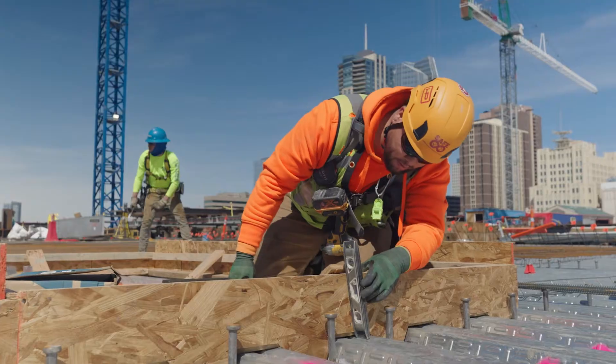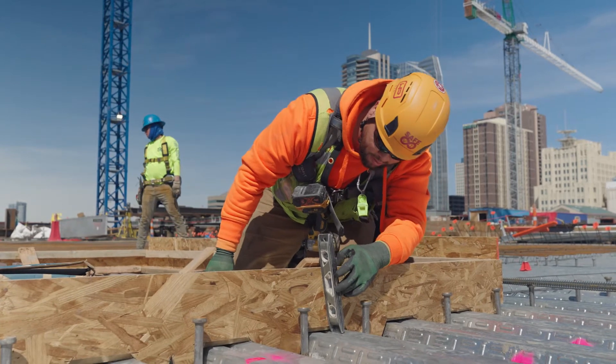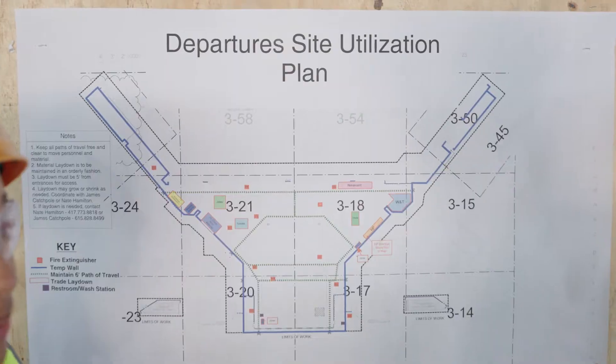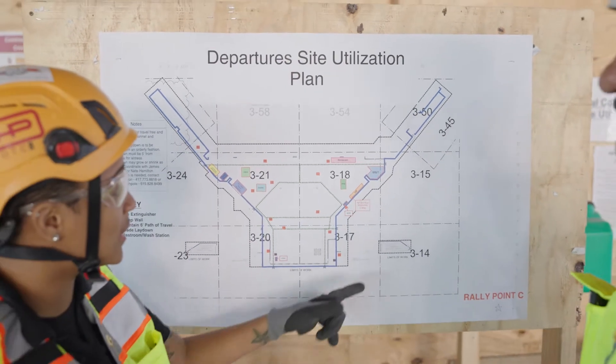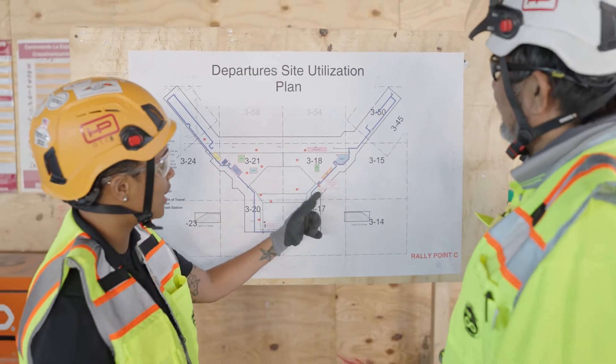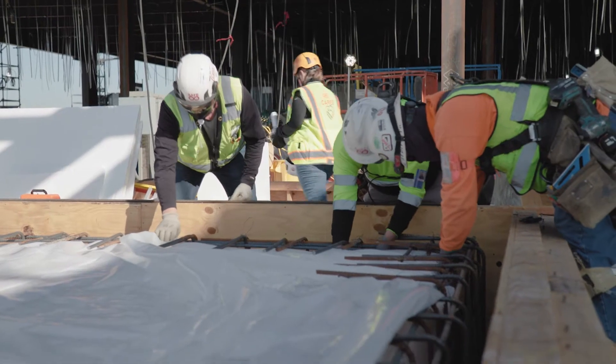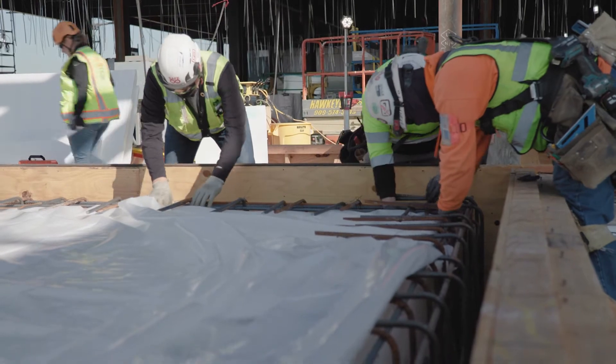At Hensel Phelps, we believe that working safely is the most important thing we do because it's about people and their families. No matter how much time and effort we put into having a plan to perform an operation safely, we understand that conditions in the field change, or hazards that weren't anticipated are identified.